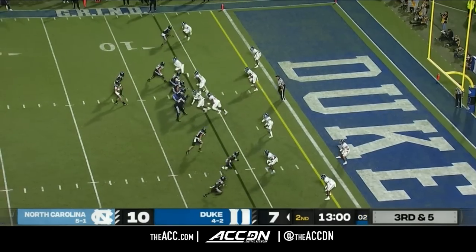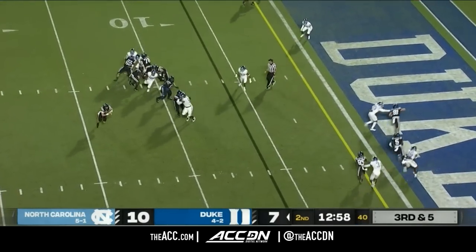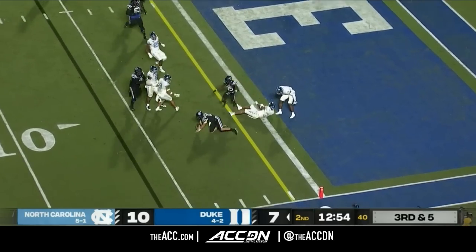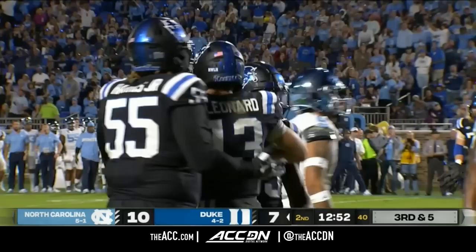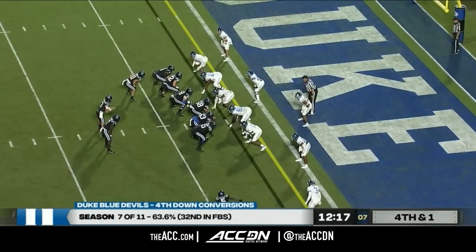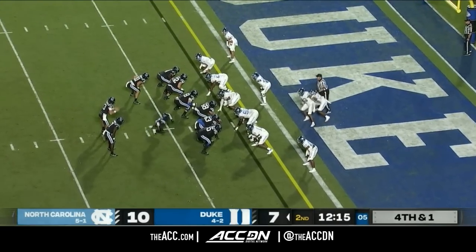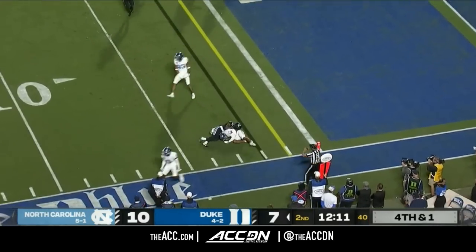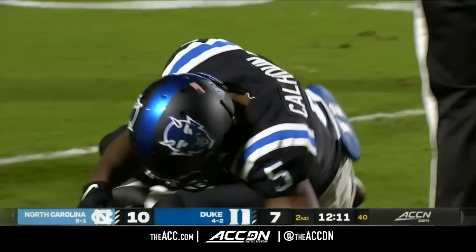Three to the field on third down for Leonard. To his right — Leonard has room. Wow, a big lick. Cedric Gray flips him over at the two. They're going for it here. Duke 7 of 11 on fourth down. Carolina's not been great defending him. Here's a quick throw — Calhoun cannot haul it in. The Tar Heels get the hold.